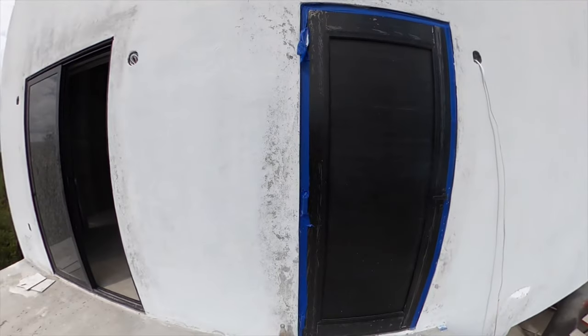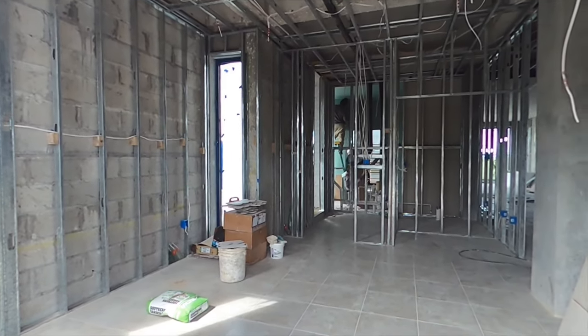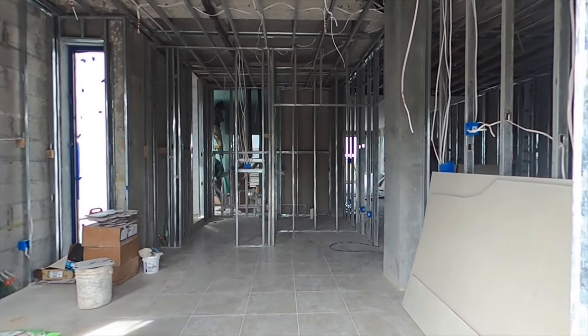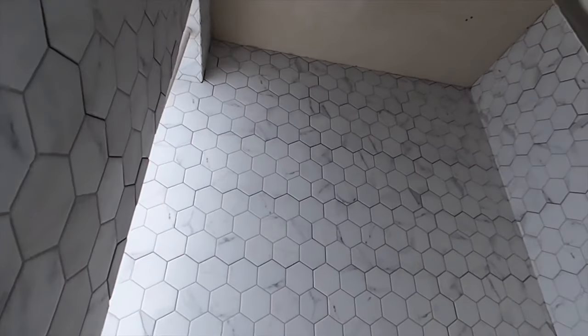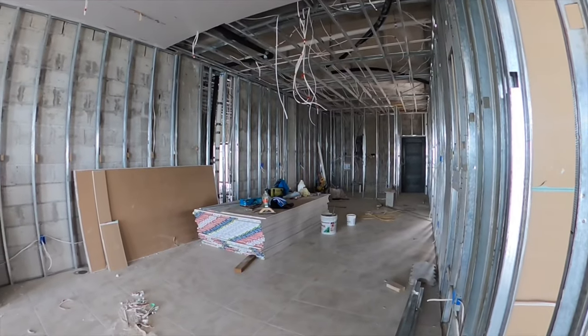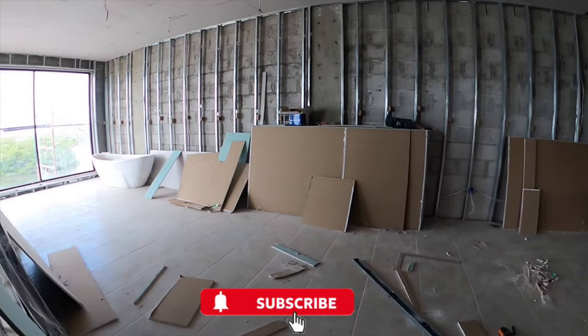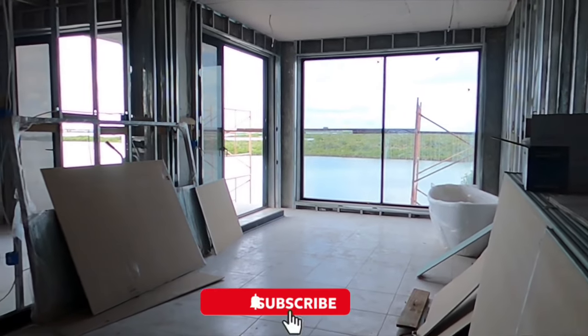This here is the front door, but we're gonna head in through this sliding glass door which is attached to the second bedroom of the unit. You can see they have the tile in the bathroom coming in and they already have the tile flooring installed throughout. They're starting to put the sheetrock up and bring some of the finishings to the unit, which by the way can be modified based on your preferences.